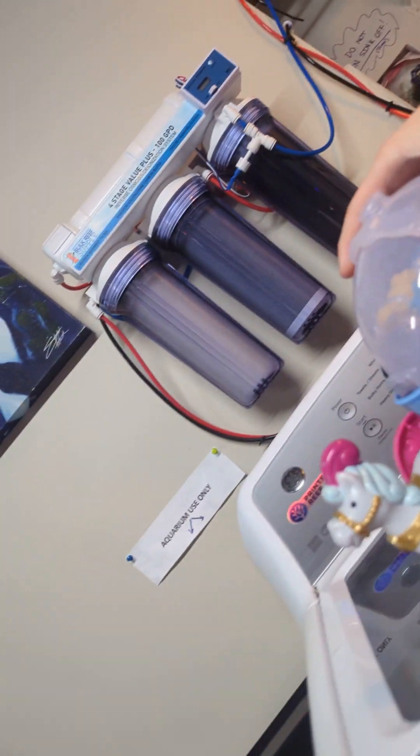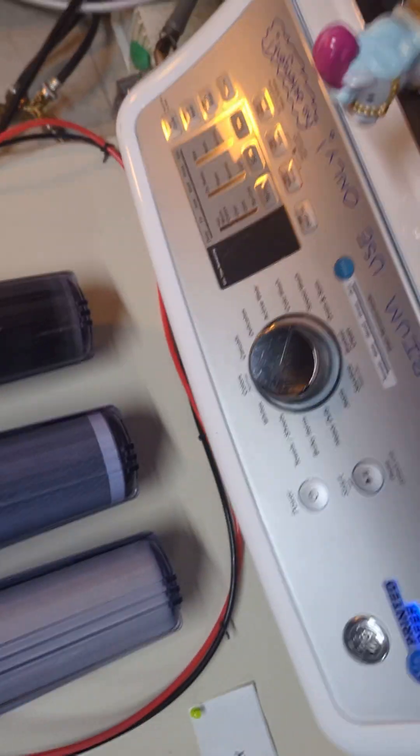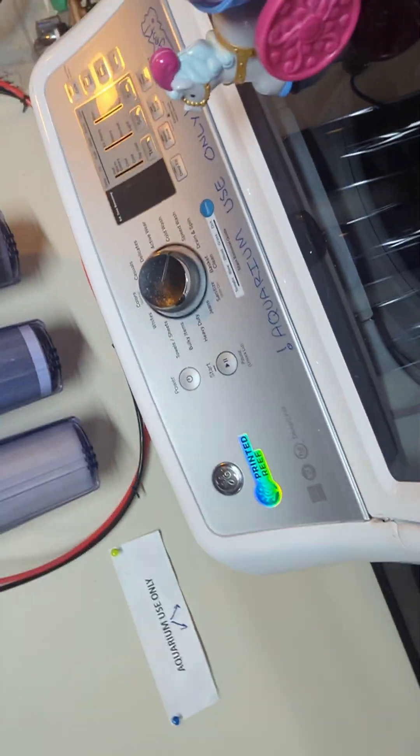It says do not turn the sink off and water off. So a lot of these are saying aquarium use only. The arrows are showing us that this, this is the aquarium use.